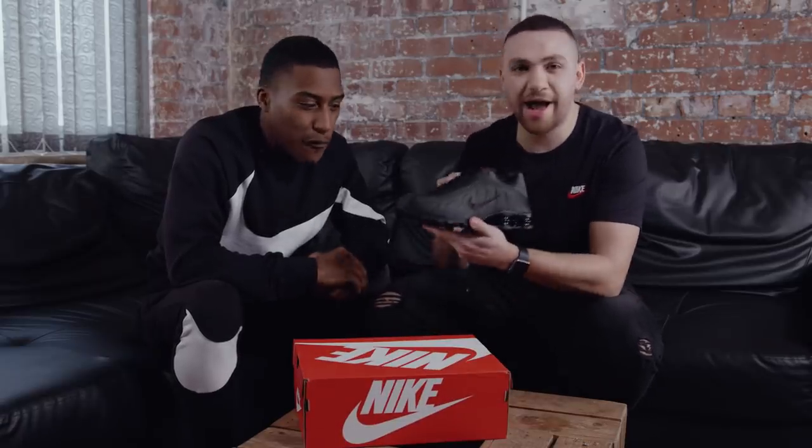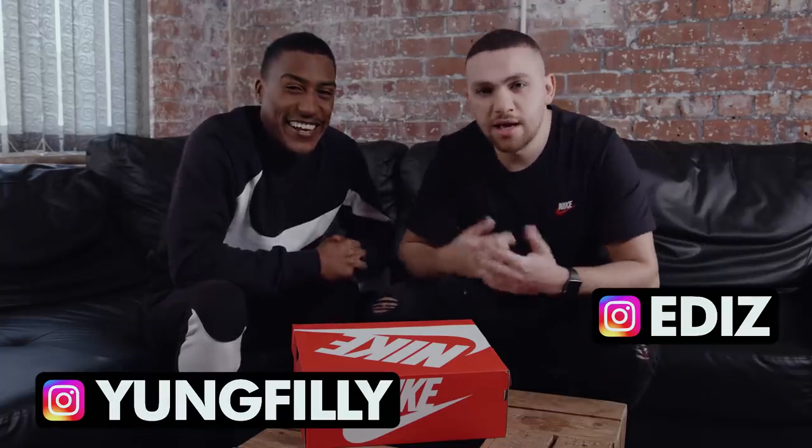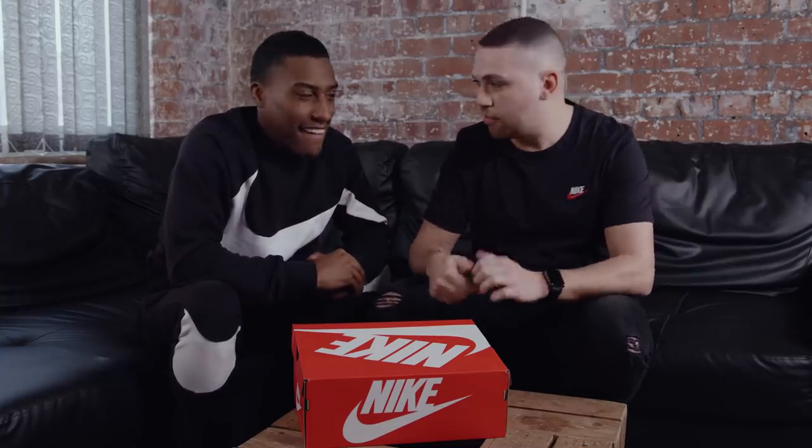Legendary. Boom. Iconic shoe. I think these are before my time. Yeah, man. It's your boy Young Philly, and your boy Ediz. And today, we're going to be looking at the Nike Shox R4 in a triple black.